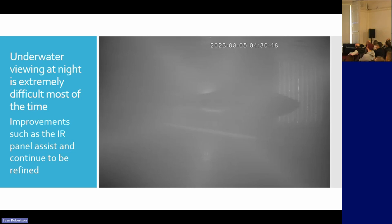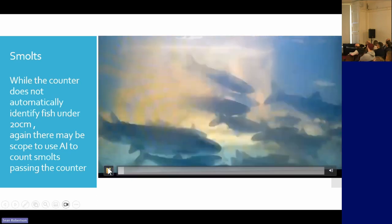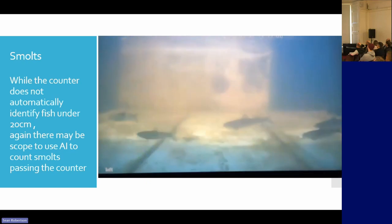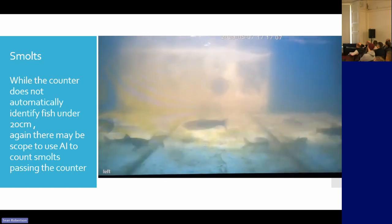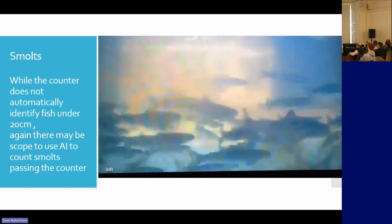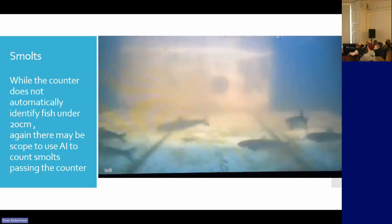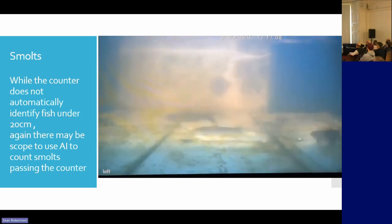I'm still hopeful we can convince them to improve it. It certainly helps — we can see a picture very clearly. It's not designed to pick up smolt-sized fish, but it's quite nice if it can. Hopefully, using AI there's a way to count these fish. Most of the smolts are going down through the hydro scheme, but there may be a way to use bubble curtains or some deterrent that will direct fish down the fish pass.